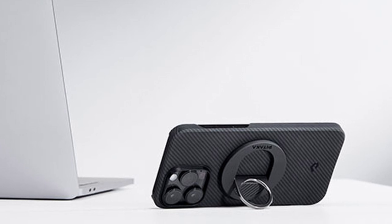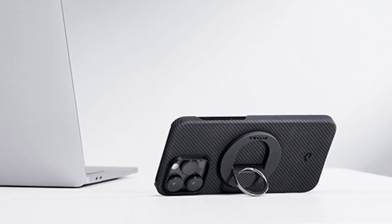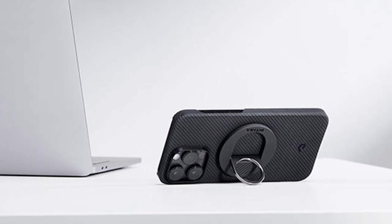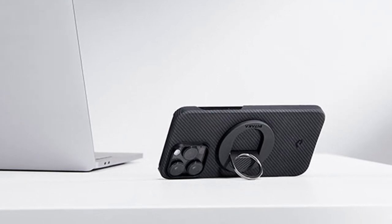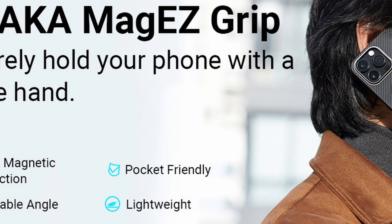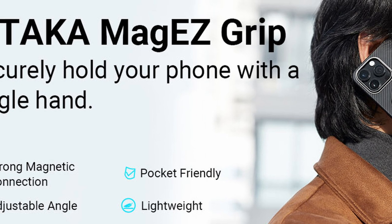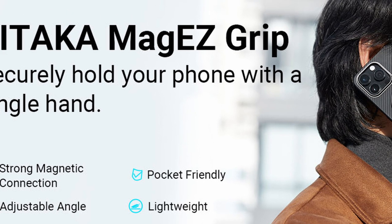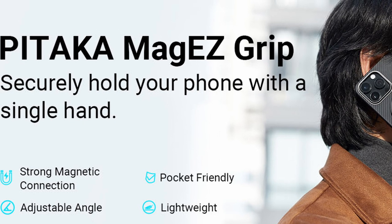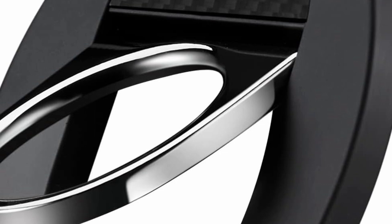Adjustability is key here. You can effortlessly rotate the ring holder 360 degrees and tilt it up to 110 degrees, ensuring you find the most comfortable viewing angle for videos or video calls. It works seamlessly with the latest iPhone models, including iPhone 16 through iPhone 12 and MagSafe cases. And those strong N52 magnets ensure a firm hold, so you can rotate it freely without fear of it slipping off.